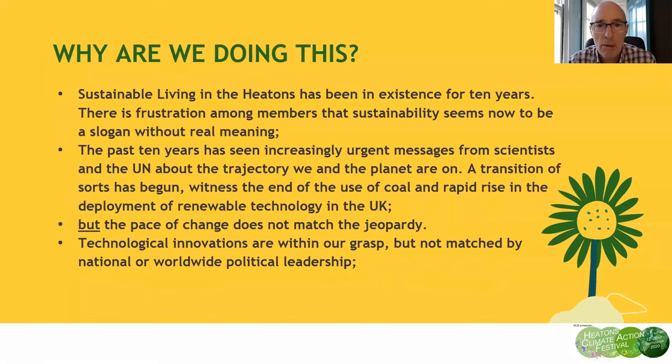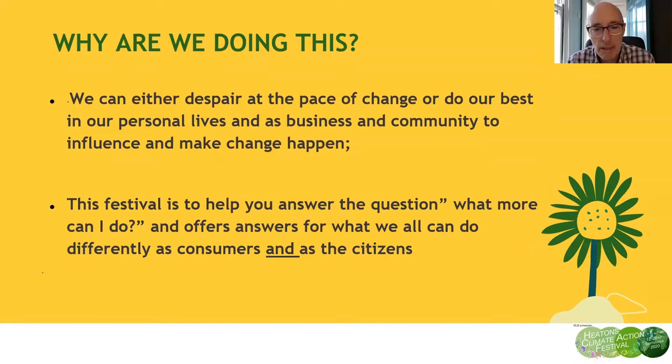So, very briefly, why are we doing this? Sustainable Living in the Heatons has been in existence for about 10 years now, and there's frustration amongst members that sustainability seems only to be a slogan. We think there is change taking place, but the pace of change is not matching the jeopardy, and technological innovations could be within our grasp but are not currently matched by national or worldwide political leadership. We want to help you answer the question: what more can I do, and offer answers for what we can all do differently as consumers and as citizens.